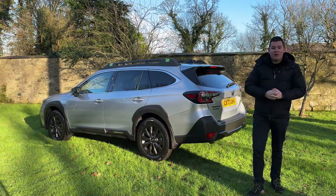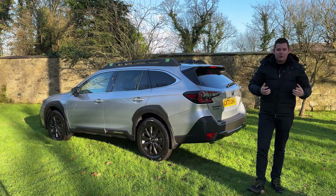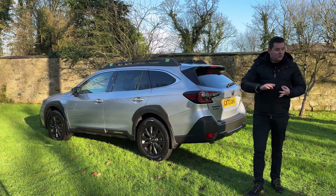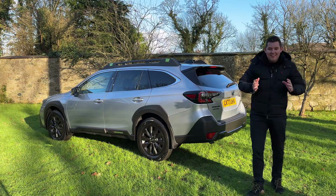The Outback is and always has been an estate car. So if you don't want the bulk and the road handling of an SUV but you still need the all-wheel drive capabilities, the load space, the towing capacity, and the practicality, then the Outback is the car for you.